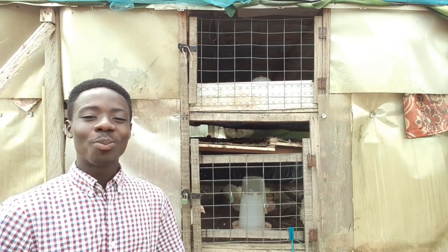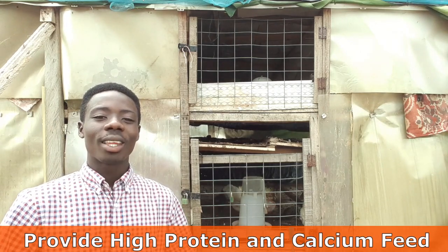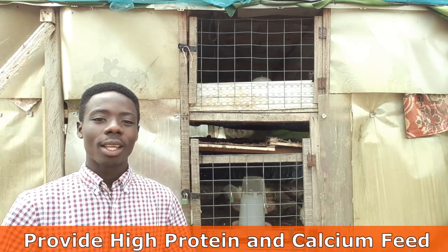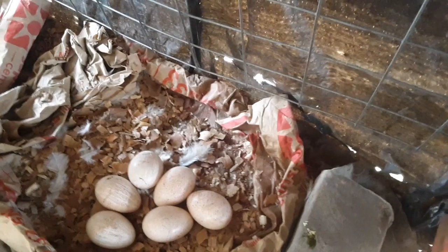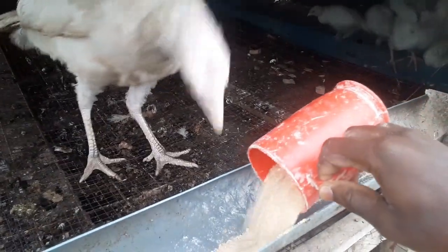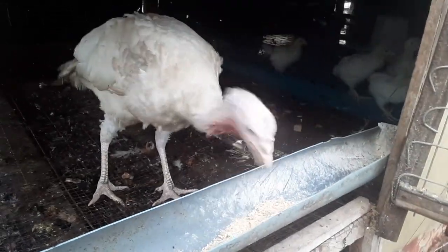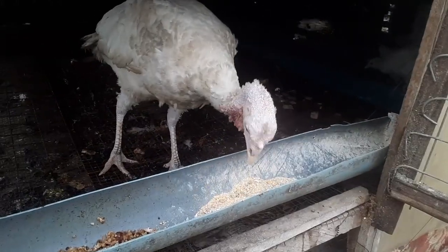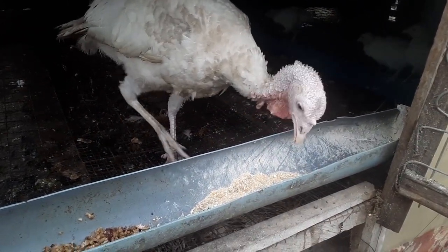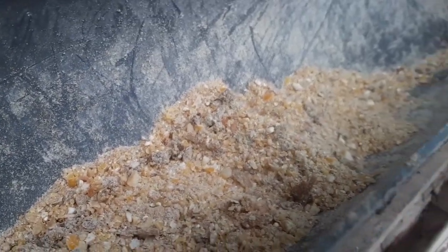The first thing to do to maximize the number of eggs the mother turkey lays is by providing it with high protein and calcium feed. Turkey eggs are rich in protein and calcium, and laying can be very burdensome on the mother turkey. So when you provide it with the necessary nutrients it needs to make eggs, making the eggs becomes very easy because it has everything it needs. The feed I use is simply filled with the necessary nutrients required to make the eggs.